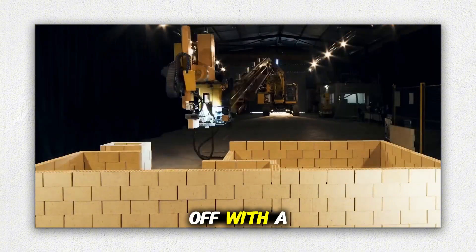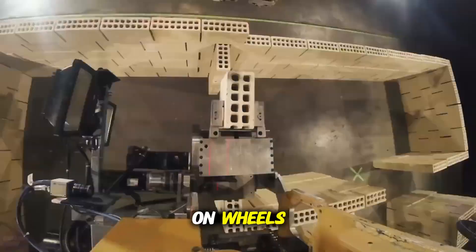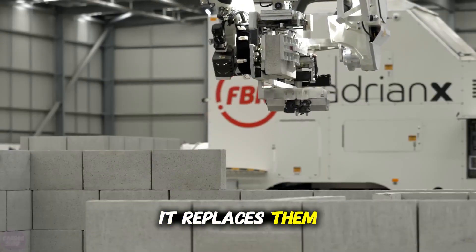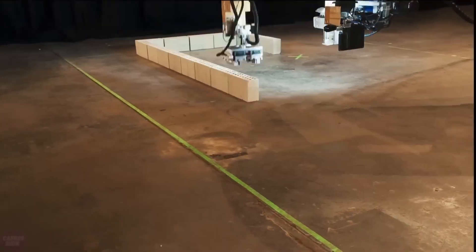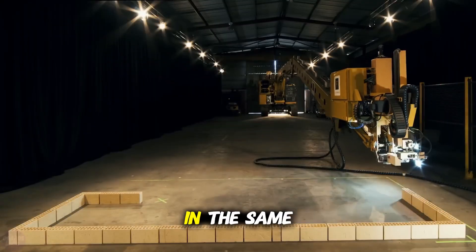Let's kick things off with a machine so advanced it's basically a bricklaying beast on wheels. Meet the Hadrian X — a robotic builder that doesn't just assist construction crews, it replaces them. This game-changing robot can lay up to 1,000 bricks per hour. Yes, you heard that right — one thousand. That's nearly triple what a skilled human can do in the same time.